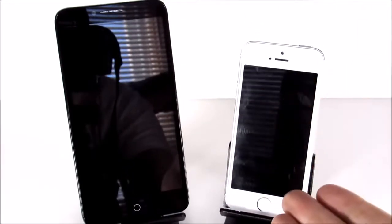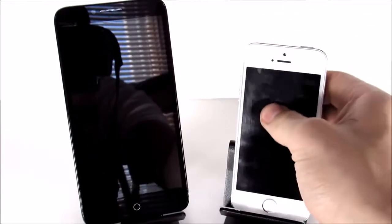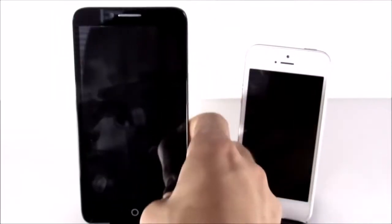The 5S is a lot smaller — it's a one-handed device — and this is a huge monster device at 5.5 inches and pretty wide.